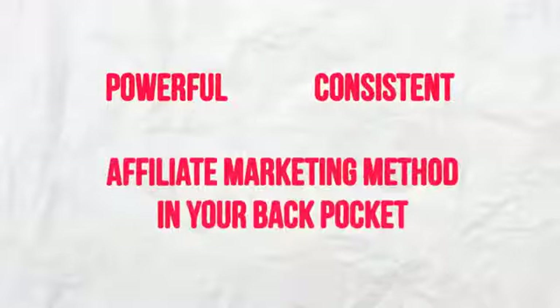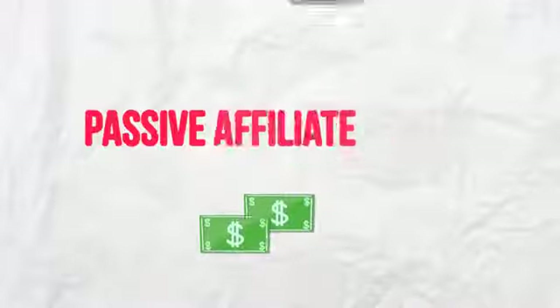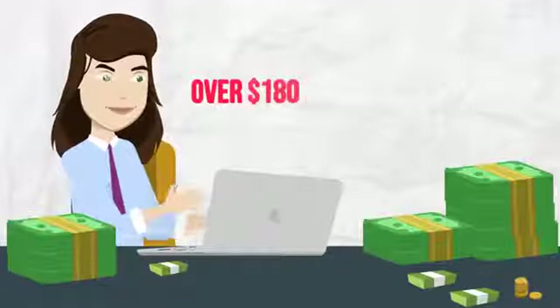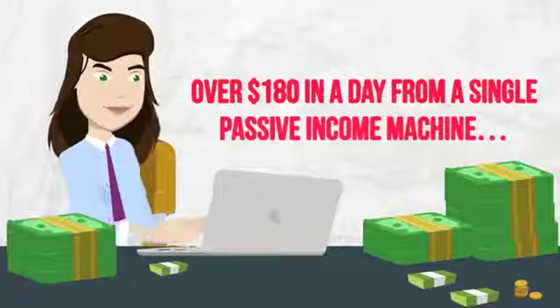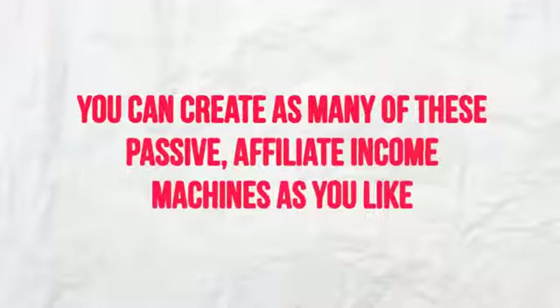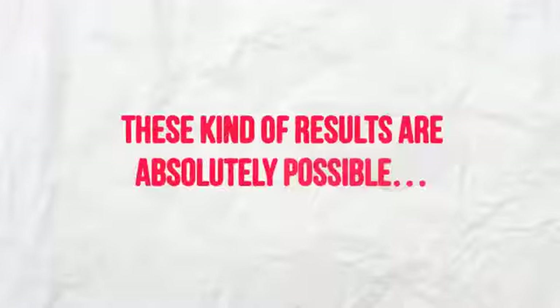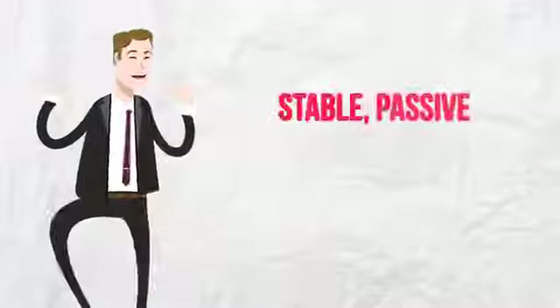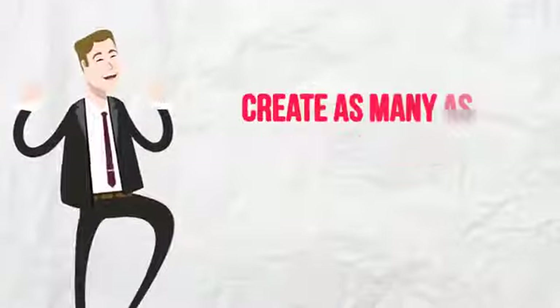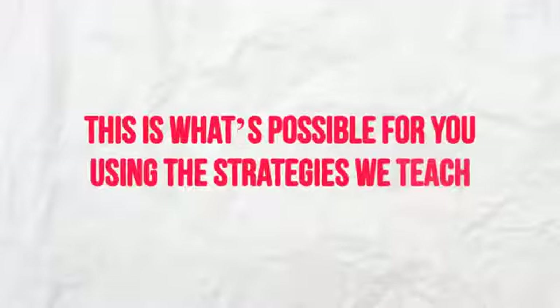Imagine having a powerful, consistent affiliate marketing method in your back pocket so you could start setting up your own passive affiliate income while others continue to struggle. Imagine making over $180 in a single day from one passive income machine, knowing you can create as many of these as you like. These kinds of results are absolutely possible. Imagine being able to create stable passive affiliate income machines in any niche and create as many as you like every single month.